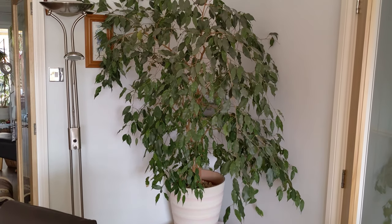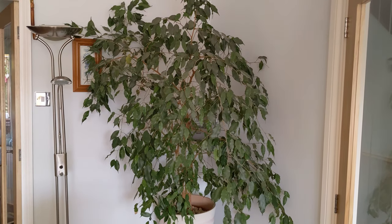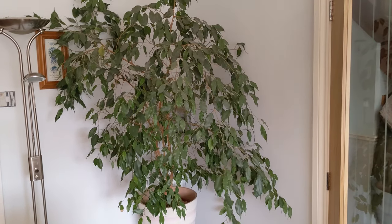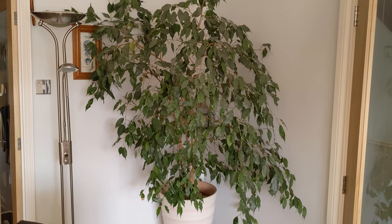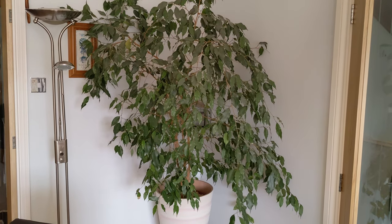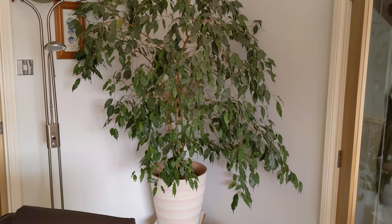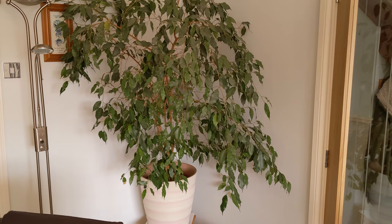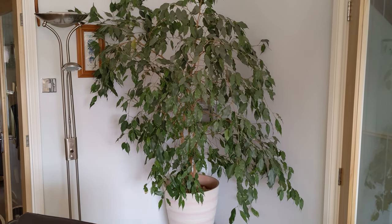And then we have this big one here - I've forgotten the name of this one, again this one is Derek's. That one's doing quite well. I've moved it since we've done the kitchen because this was in the window of the lounge, but I've moved it there because there was just nothing in that corner. So I'm just trying it - it seems to be okay at the moment.